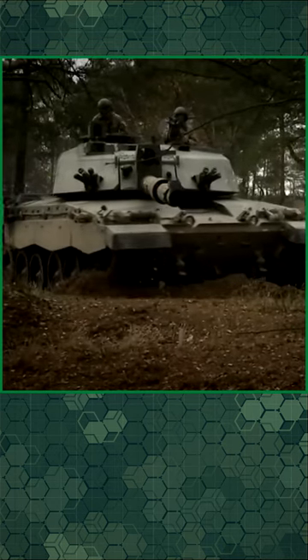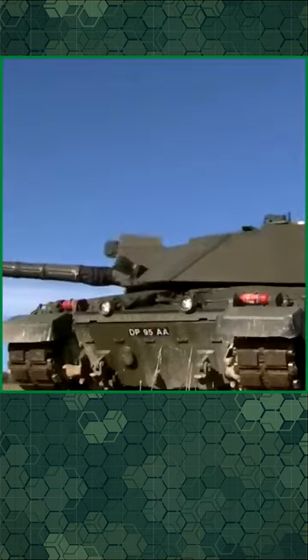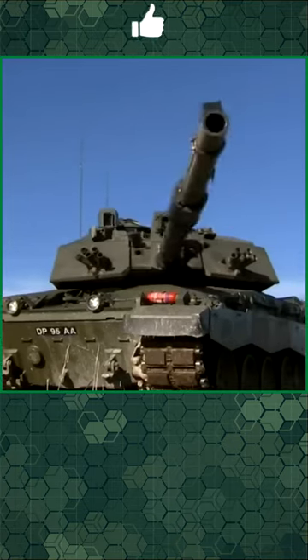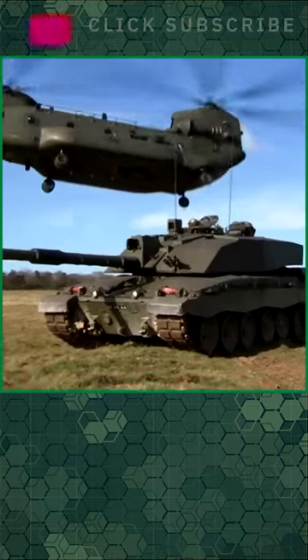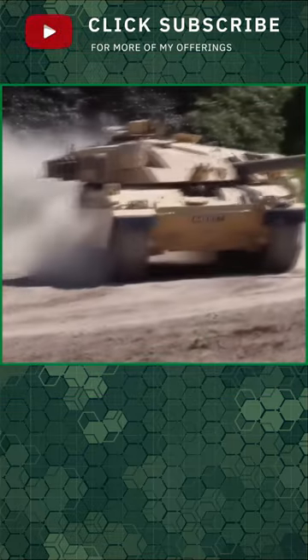Challenger 2 is heavily armored and highly mobile, designed for use in direct fire zones. Whilst its primary role is to destroy or neutralize armor, Challenger 2 can operate across a spectrum of high-intensity conflict.